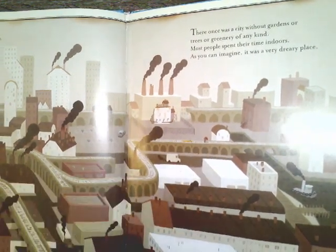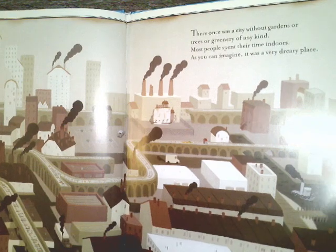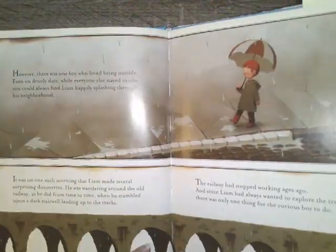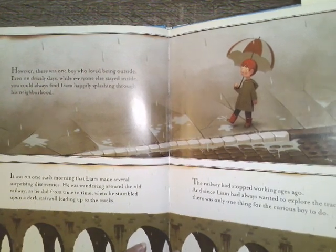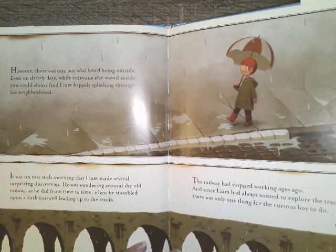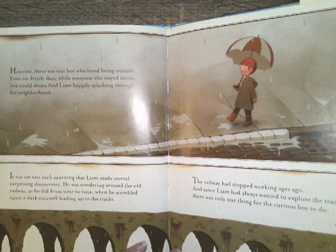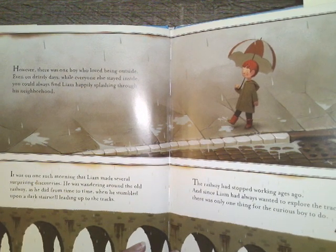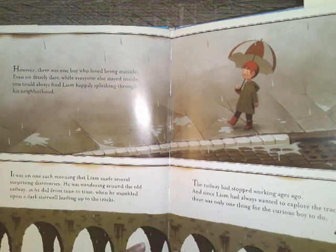And look at the colors, boys and girls, that the author used. However, there was one boy who loved being outside. Even on drizzly days, while everyone else stayed inside, you could always find Liam happily splashing through his neighborhood.